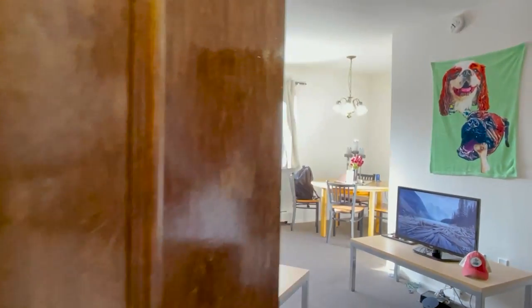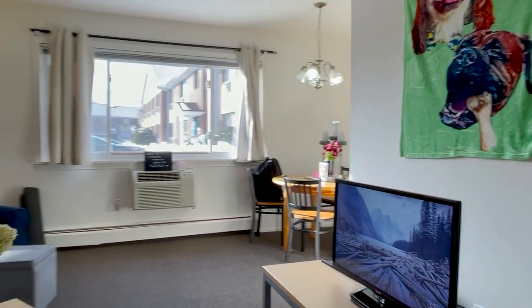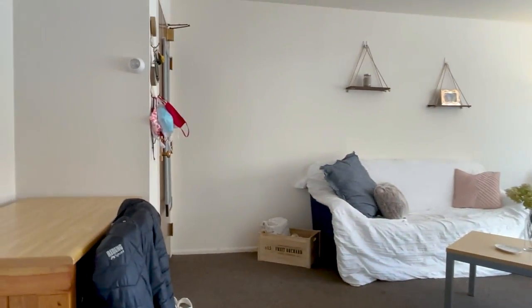Welcome to Oakwood Gardens. Oakwood is apartment-style living for two, with some quads available as well. It has a full living room along with a small dining area and a full kitchen.